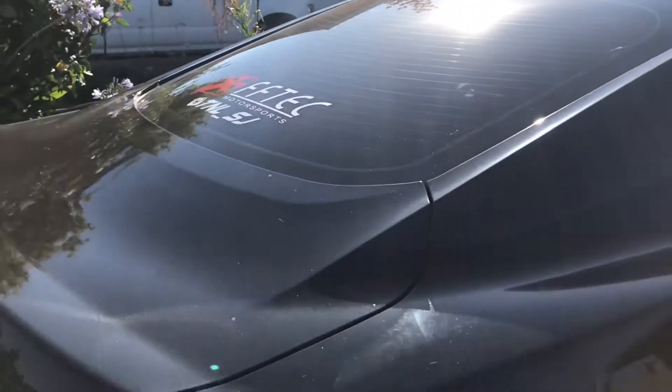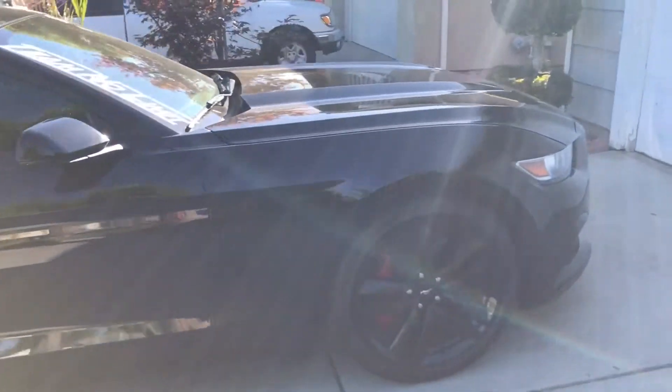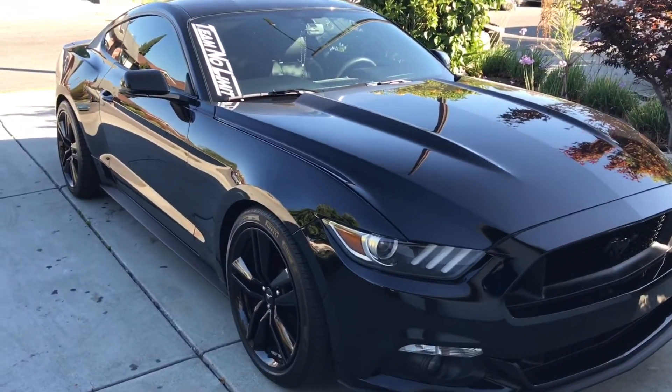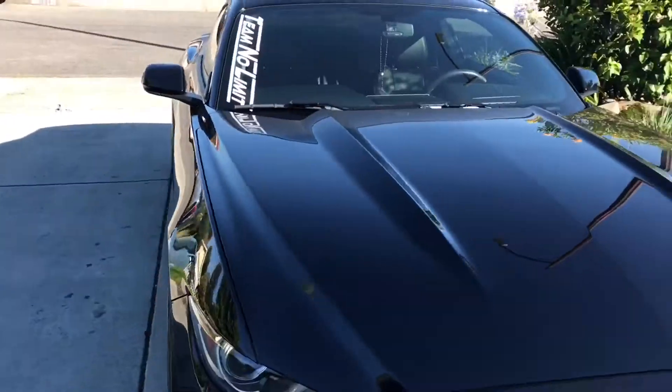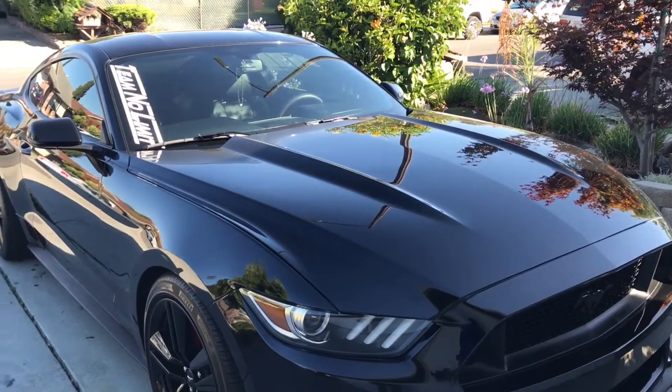Alright guys, this might be the last time you get to see the EcoBoost. I decided to make a big move — I'm going to trade in the EcoBoost for the Mustang GT. The reason why I'm making the switch, I thought about it multiple times.